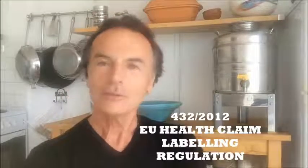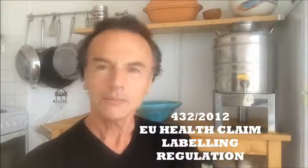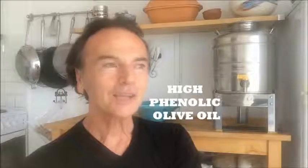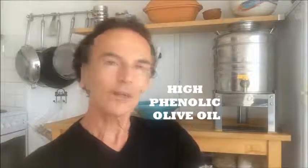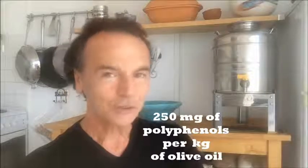In 2012, two things happened. One was that the EU accepted a health claim on the label of olive oil. This health claim was very interesting because it created a new category of olive oil — in order to bear this claim on the label, the olive oil had to have certain types of polyphenols at a certain concentration.